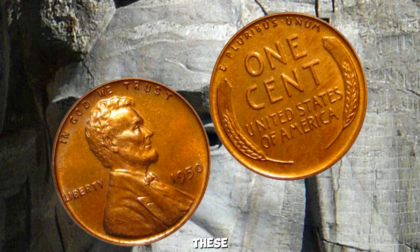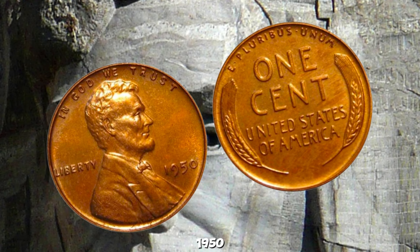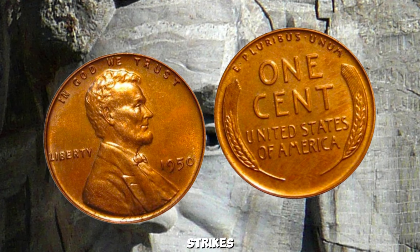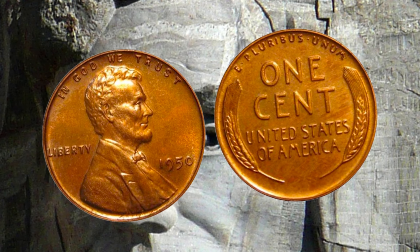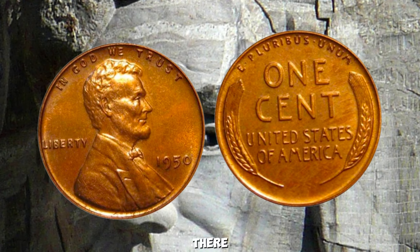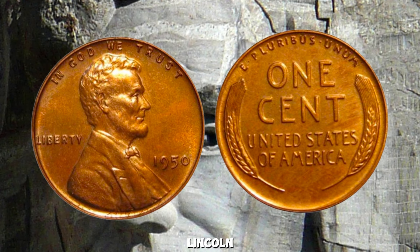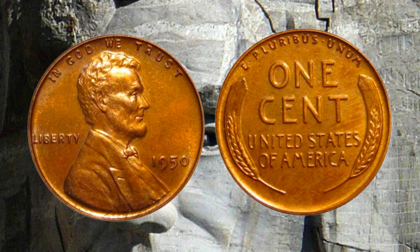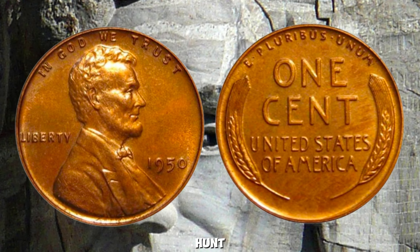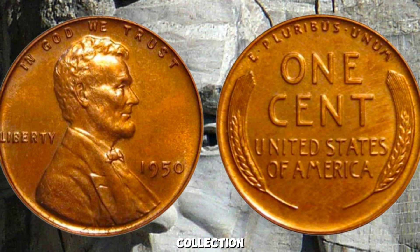It's moments like these that fuel the passion of coin collectors around the world. When looking at a 1950 wheat penny, keep an eye out for any unusual markings, double strikes, or other anomalies — even a slight variation can make a huge difference in value. The incredible story of the 1950 Wheat Lincoln Penny worth a million dollars is a reminder that coin collecting is not just a hobby, it's a thrilling treasure hunt. Who knows? You might have a rare gem hiding in your collection right now.